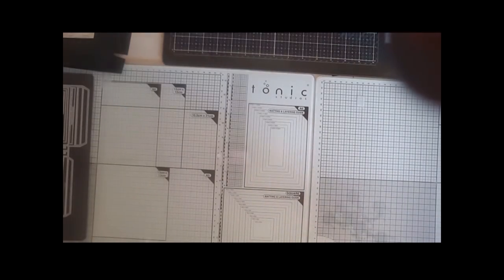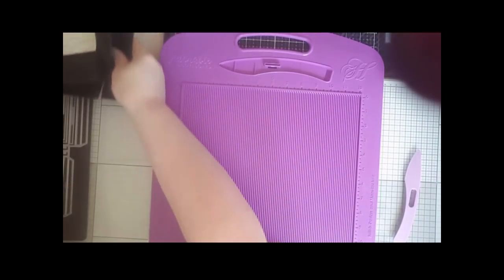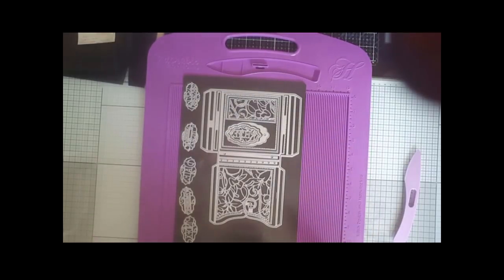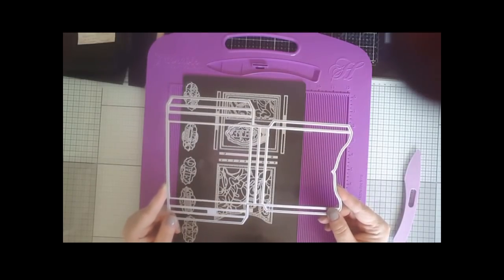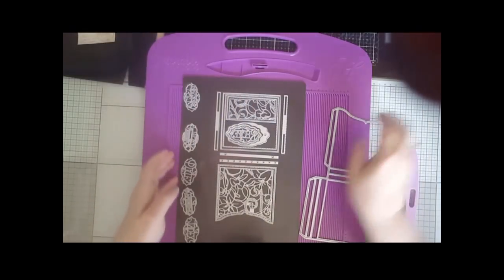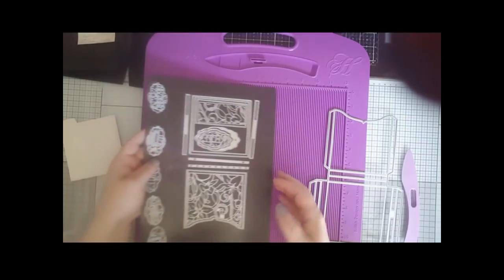I started off by making the base and I've used this scoreboard — it's from Hunky Dory, but obviously use any scoreboard you wish. I should really start by saying the die set — that's what it's all about. This is the Concertina Index Box. The largest die will fit and you will need an A4 die cutting machine for this die. If you haven't got an A4 machine, you could draw around the die with a pencil and place the score lines in using a ruler. All the rest of the dies in the set include little dies to make the pocket and little tags that go inside the pockets.